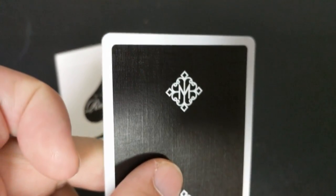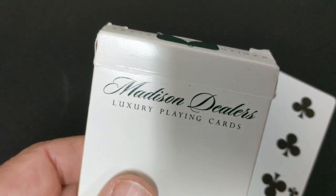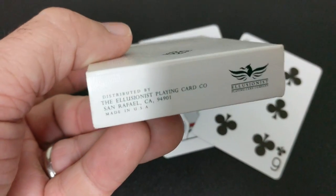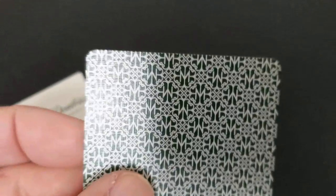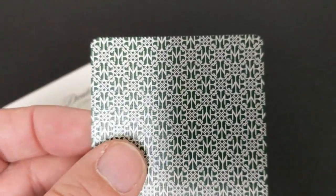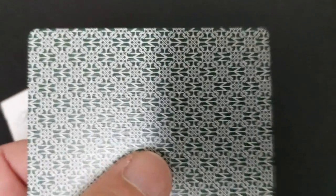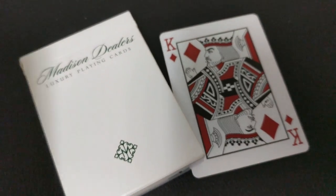Number two, the Madison Dealers. This is easily one of Illusionist's best, most practical, and most affordable marked decks. You have an edge-to-edge back design. It's printed in the same Pantone green color as Erdnase's Expert at the Card Table. It exclusively uses the Madison marking system, which allows the card to be secretly identified face down. You got stylized aces, stylized Jokers, beautiful Madison court cards. I love everything about this deck.